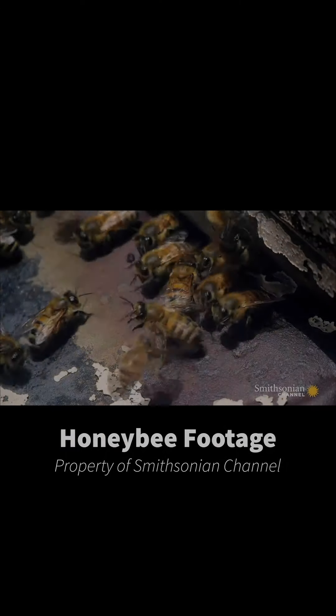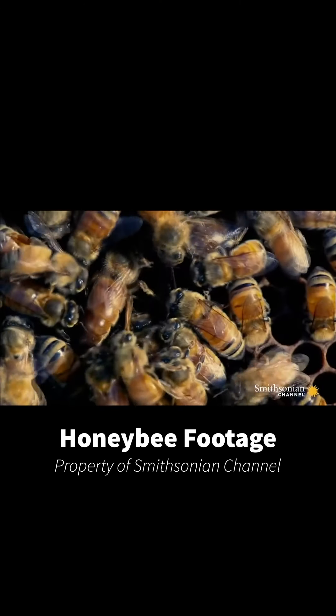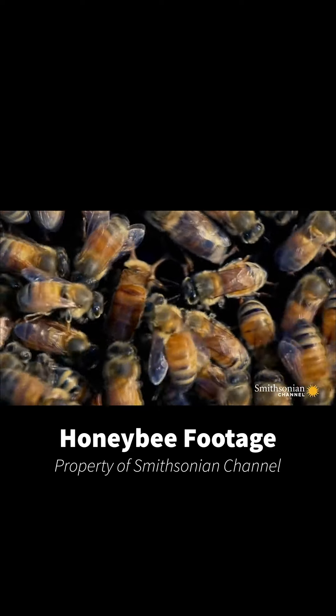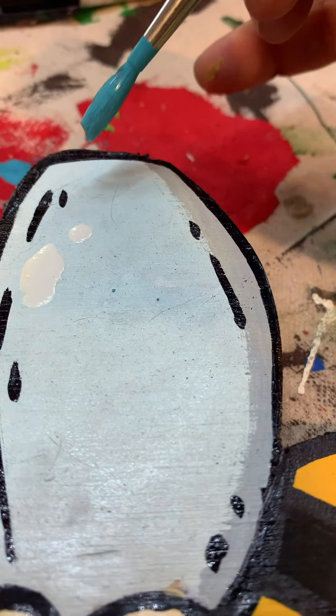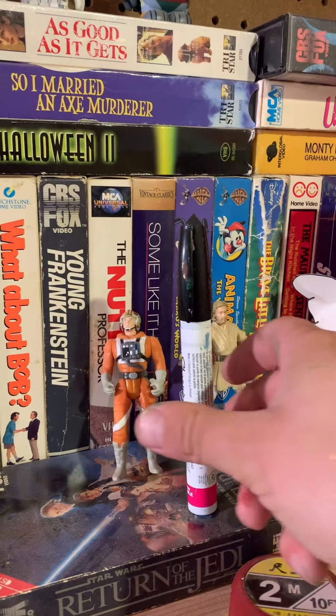Sometimes you just gotta take a second to stop and smell the flowers, and then paint your seventh bug in one week. Numero siete, or seven in Spanish, is the honeybee. Honeybees are super important pollinators for flowers, fruits, and vegetables — they help other plants grow. Bees transfer pollen between the male and female parts, allowing plants to grow seeds and fruit.